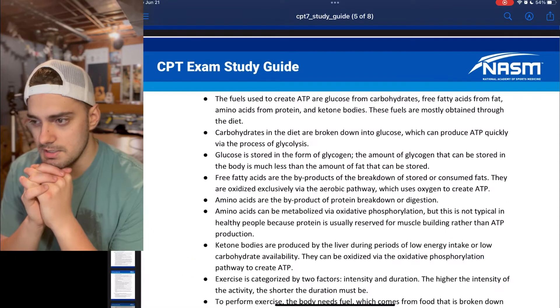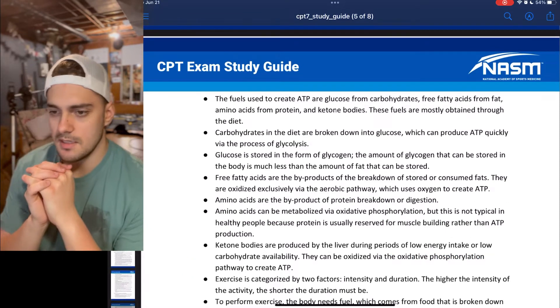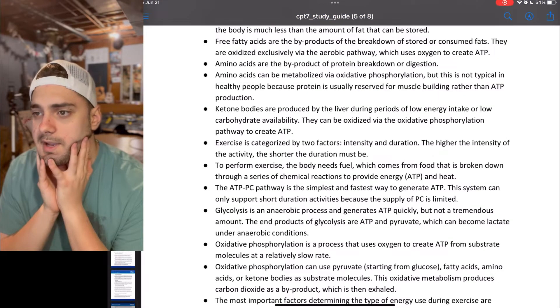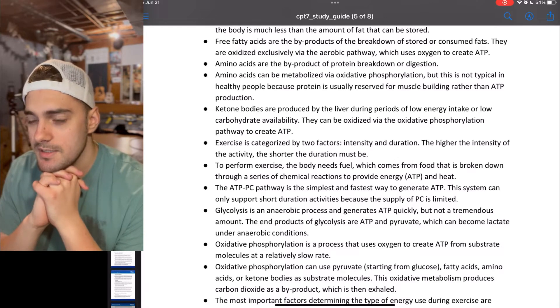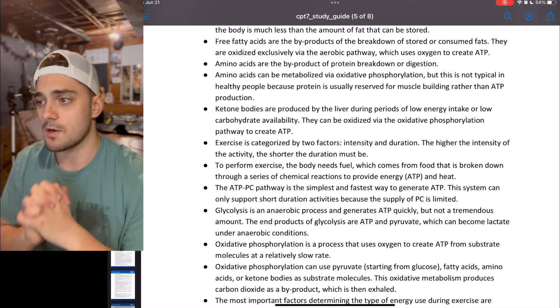Exercise is categorized by two factors: intensity and duration. The higher the intensity of the activity, the shorter the duration must be. To perform exercise, the body needs fuel, which comes from food that is broken down through a series of chemical reactions to provide energy, ATP, and heat. The ATP-CP pathway is the simplest and fastest way to generate ATP.